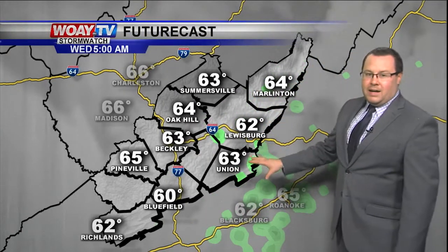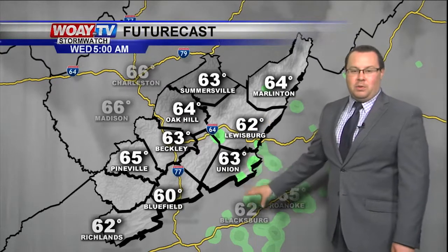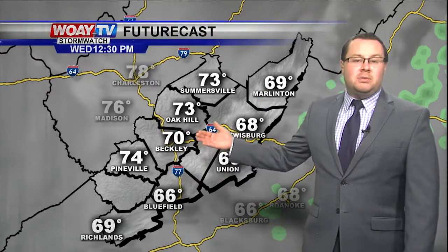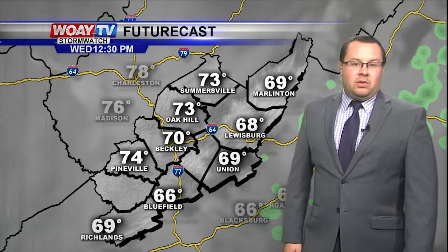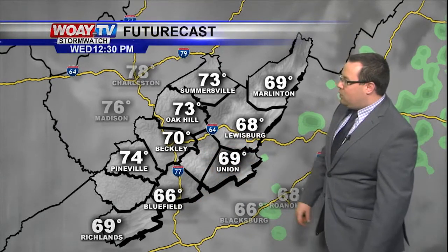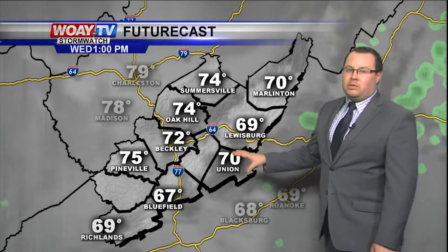We should stay mostly dry. Futurecast is trying to show just a slight isolated shower maybe across Greenbrier and Monroe counties, but other than that things are going to stay partly cloudy. Temperatures tomorrow by the afternoon hours — you'll notice by lunch we'll be right at 70 in Beckley, 74 in Pineville, upper 60s in Lewisburg and Union. This is all due to more cloud cover tomorrow.